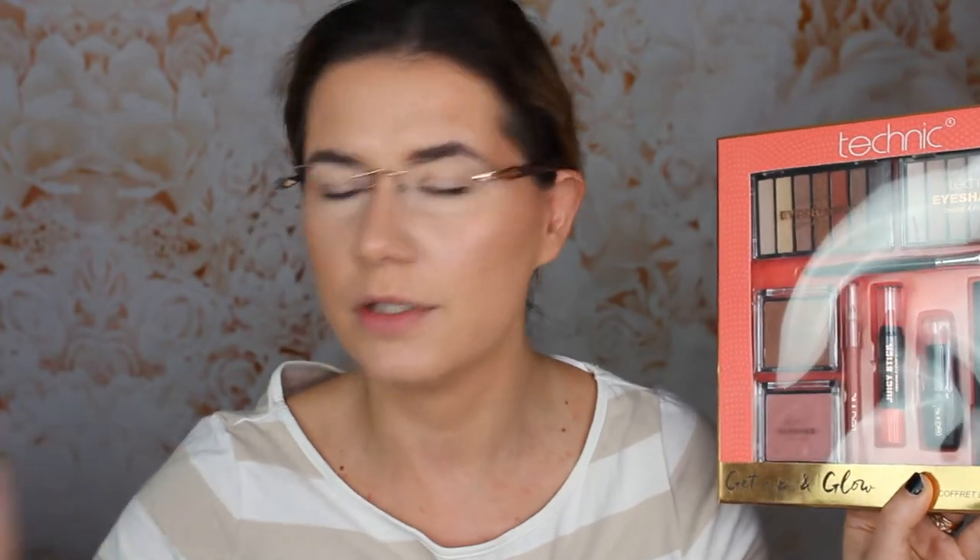The only thing I don't have is an eyeshadow primer. I do have the Technique eyeshadow primer that I reviewed a couple of months ago along with too many others, and I think one of those was the Technique one, but I didn't like it. So I'm not going to use it — I'm going to use the Wet n Wild drugstore eyeshadow primer instead. Everything else is Technique from Dollar Store, and I want to play with it and see how it works.